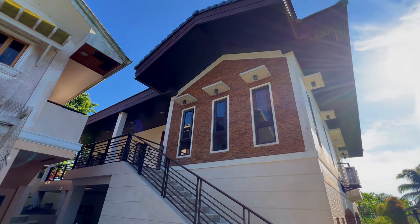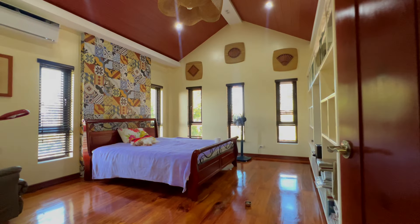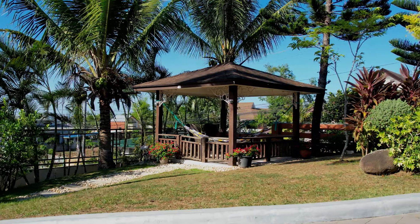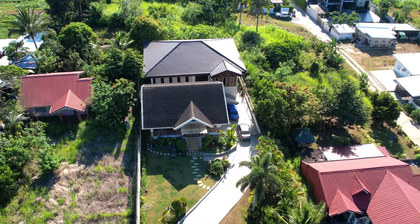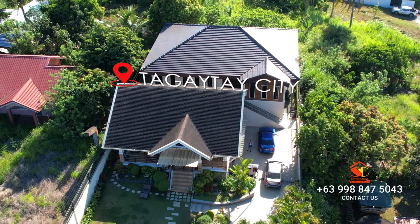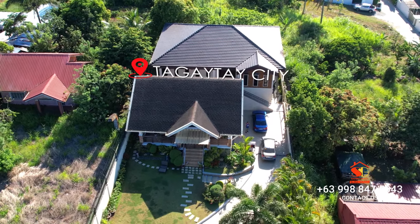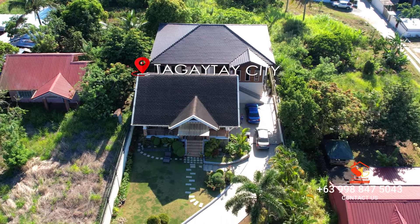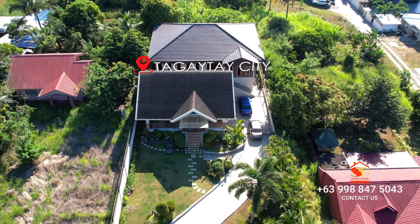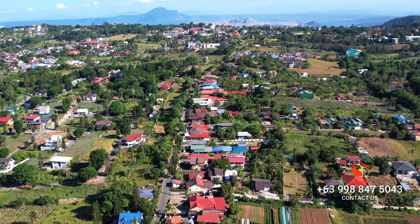Are you on the hunt for your dream house here in Tagaytay? Look no further, because today we've got something truly special to show you. Welcome to this mesmerizing European-inspired house and lot for sale here in Tolentino East, Tagaytay City. This place is more than just a piece of property — it's a slice of paradise.